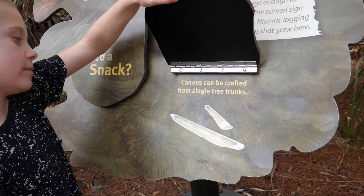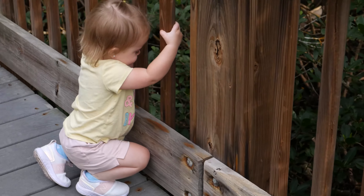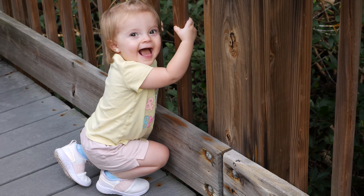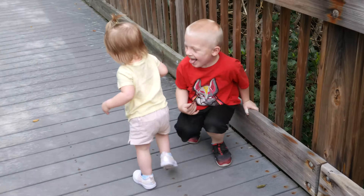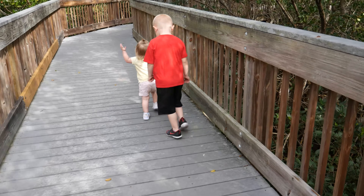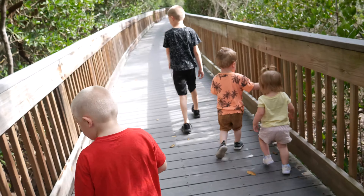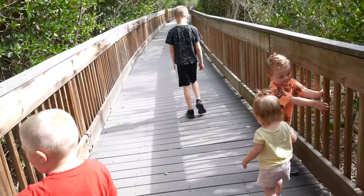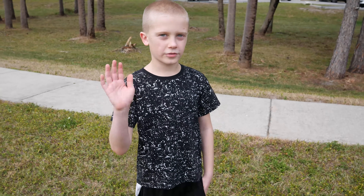Canoes can be crafted from single tree trunks — that's pretty cool. Look at my car. That's it for the video. I hope you liked it — make sure to like and subscribe to the channel. Bye, vlog adventure friends!